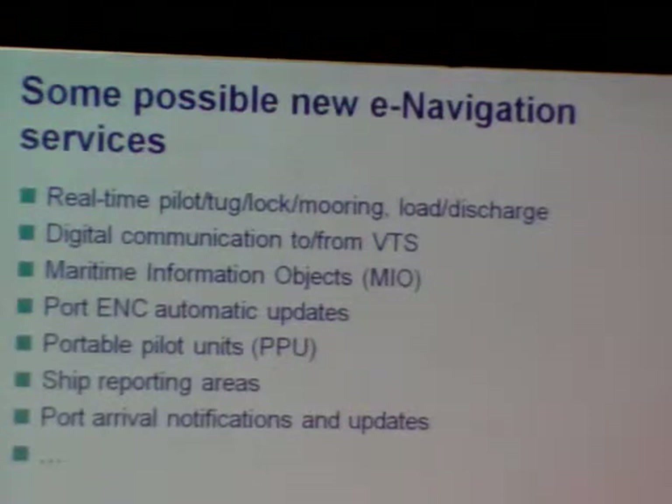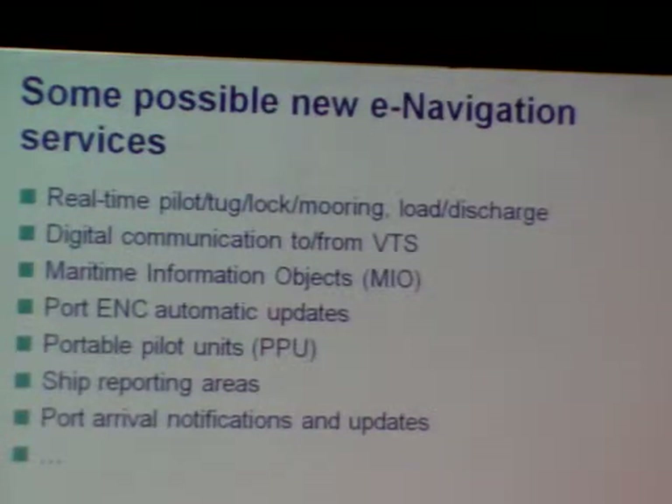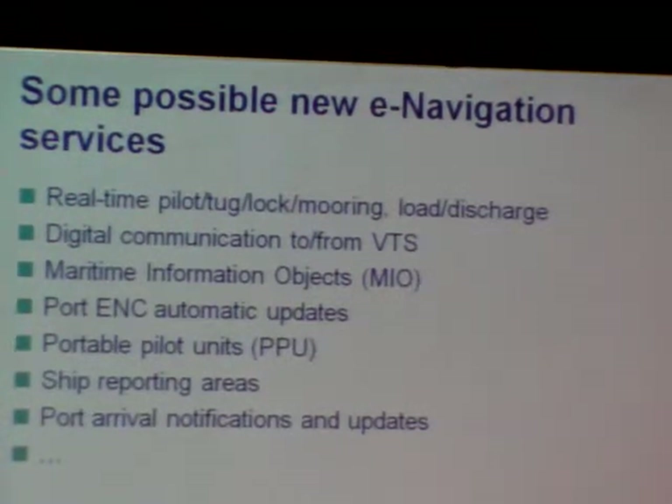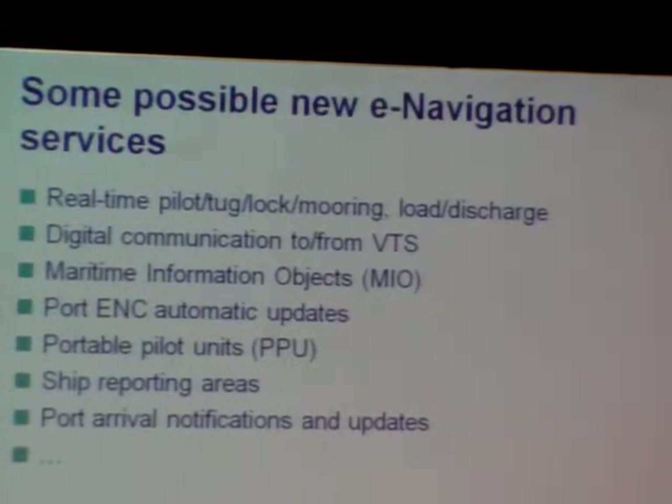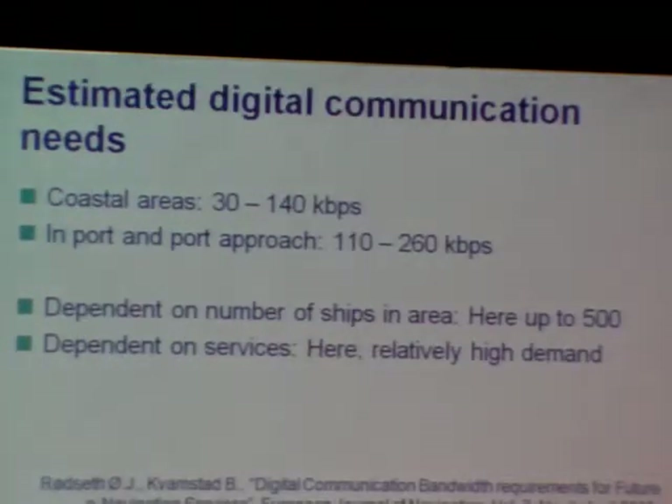I would also stress portable pilot units, which might be considered one of the most widely fielded e-NAV systems today. Another use case is sending more information to the ship before the pilot embarks — specifically, sending sailing plans to the ship in advance to ease the master-pilot information exchange. This is done in many places today, mainly by fax, but could be done in a much smoother way.